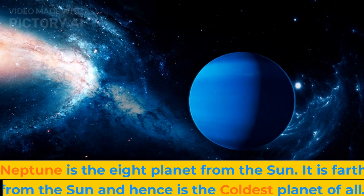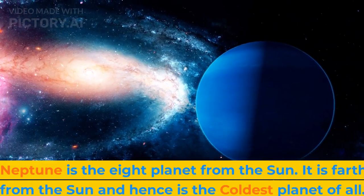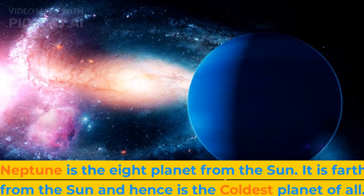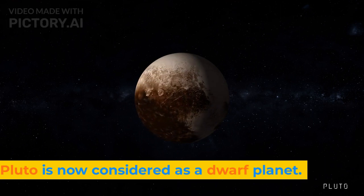Neptune is the eighth planet from the sun. It is farthest from the sun and hence is the coldest planet of all. Pluto is now considered as a dwarf planet.